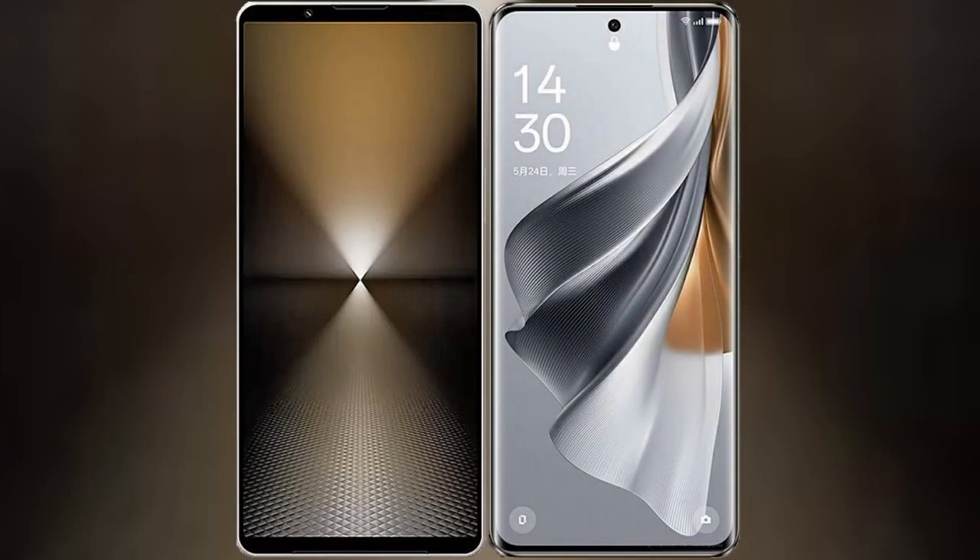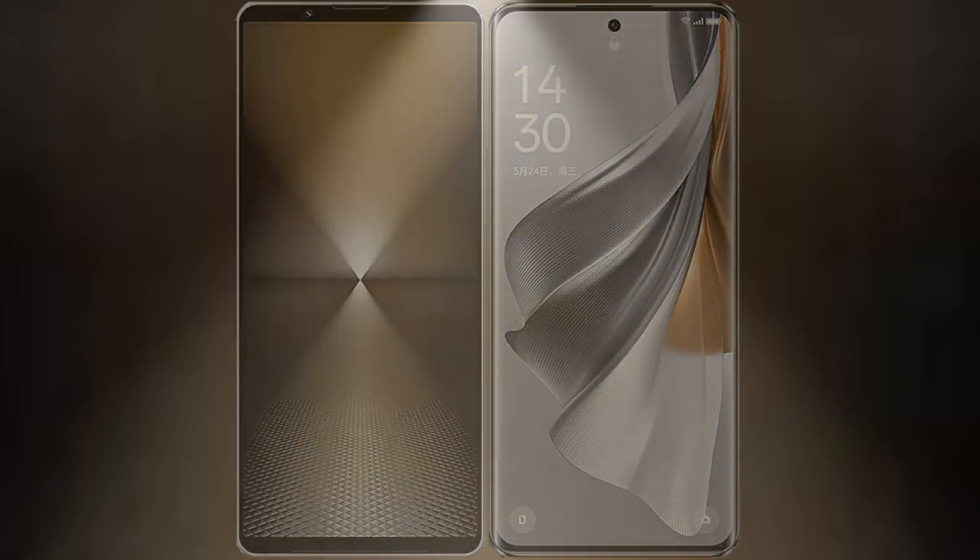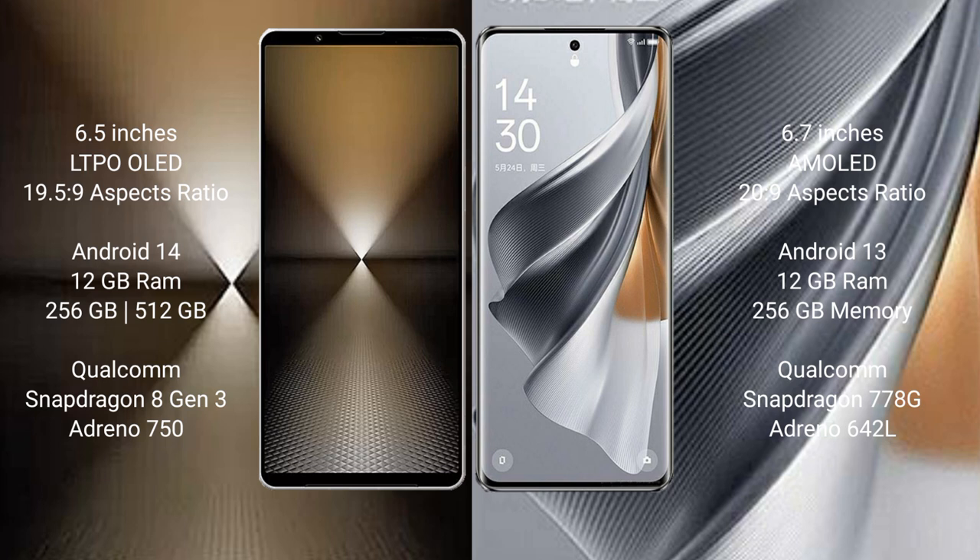I will compare the new Sony Xperia 1 Mark VI with the Oppo Reno 10 Pro. The Sony Xperia 1 Mark VI comes with a 6.5-inch LTPO OLED display and a 19.5:9 aspect ratio. The Oppo Reno 10 Pro features a 6.7-inch AMOLED display and a 20:9 aspect ratio.